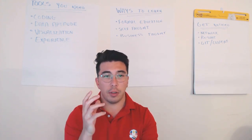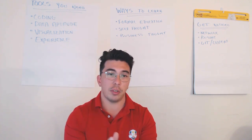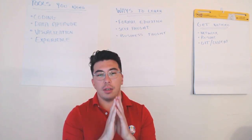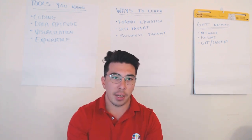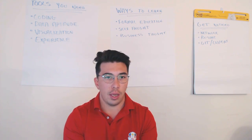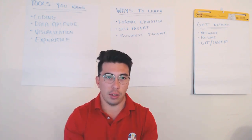The next approach, which I think is the best approach if you have the discipline to do it, is to teach yourself. The internet has limitless resources on data science, on computer science, on any of these learning tools. If you have the discipline and are willing to make a study schedule, it is possible to learn everything you would want to know about data science online.